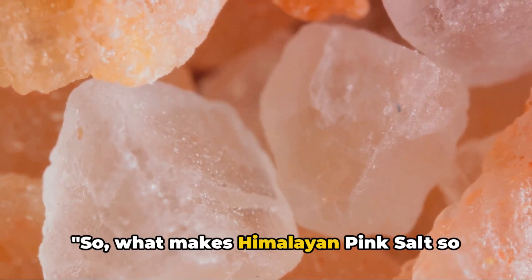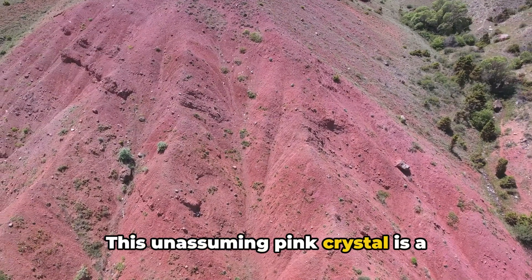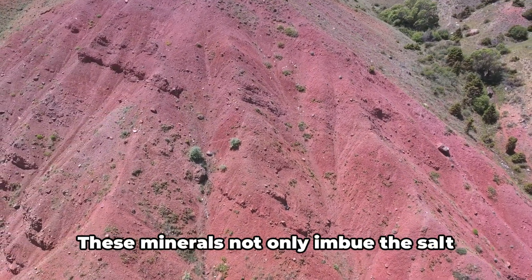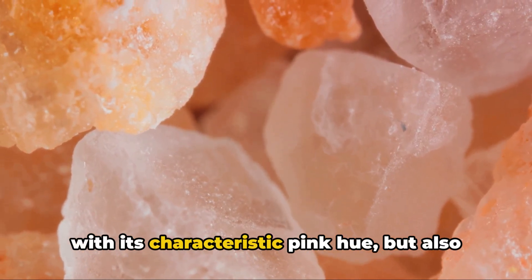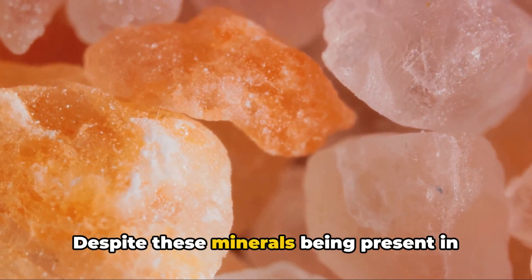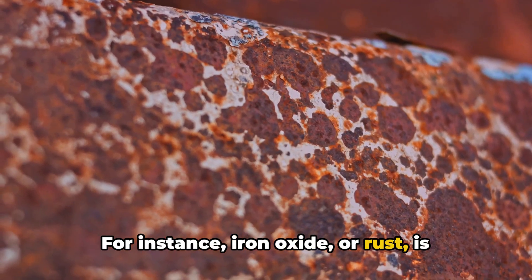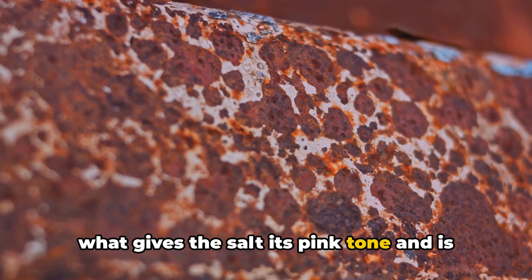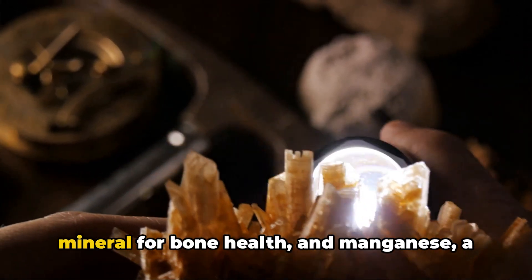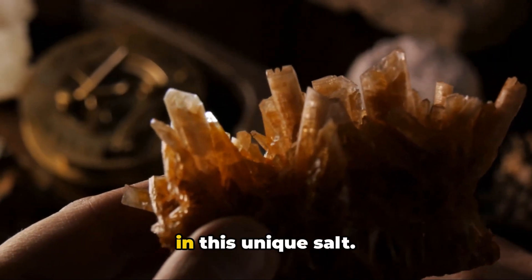So what makes Himalayan pink salt so special in our kitchens and spas? This unassuming pink crystal is a treasure trove of trace minerals, including iron oxide, calcium, and manganese. These minerals not only imbue the salt with its characteristic pink hue, but also contribute to potential health benefits. Despite these minerals being present in small amounts, they have a significant impact. Iron oxide, or rust, gives the salt its pink tone and is known for its antioxidant properties. Calcium, essential for bone health, and manganese, a cofactor for many enzymes, are also found in this unique salt.